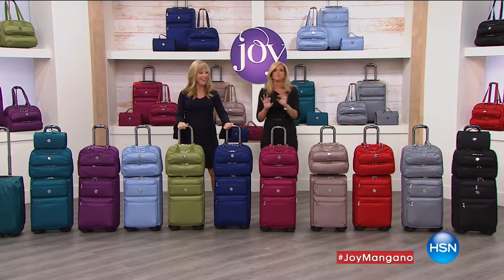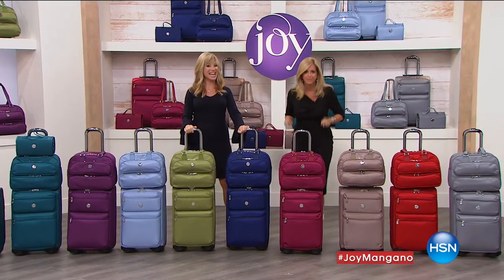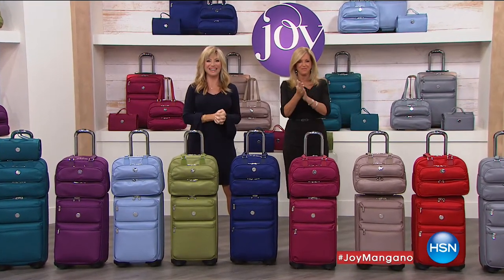We have a lot. What a day to shop. And the prices, the values are incredible. All right, sit back. Here it is. Stay right there. Your best buy of the day from Joy Mangano.